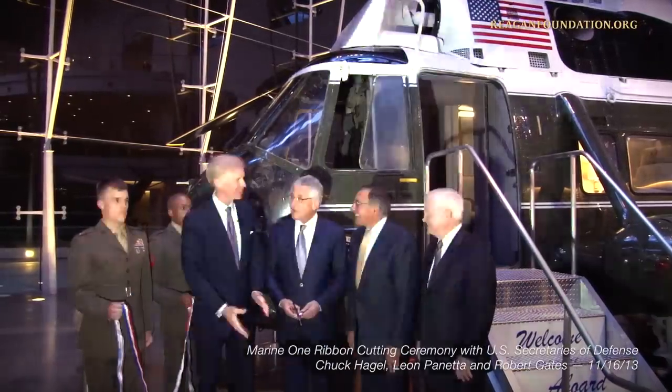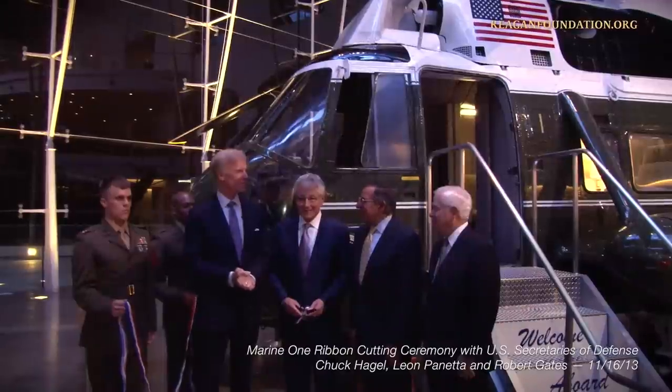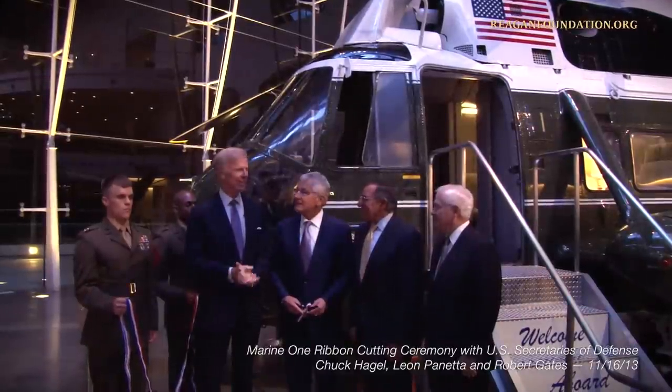Mr. Secretary, we're delighted to have you here. It's a big occasion for us in addition to the Reagan National Defense Forum.